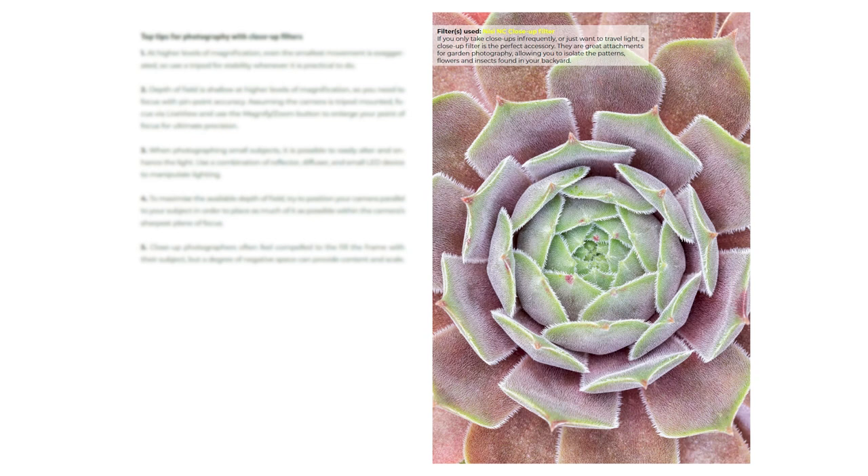The next few sections deal with all the other types of filters you can get out there. This includes things like close-up filters, astro filters, UV filters, monochrome filters, infrared filters, colour filters, and even mist stripe filters. So there's plenty of information in there if you want to extend your kit bag of filters and try something a bit more creative. There's also a section called Recommended Filter Kits.